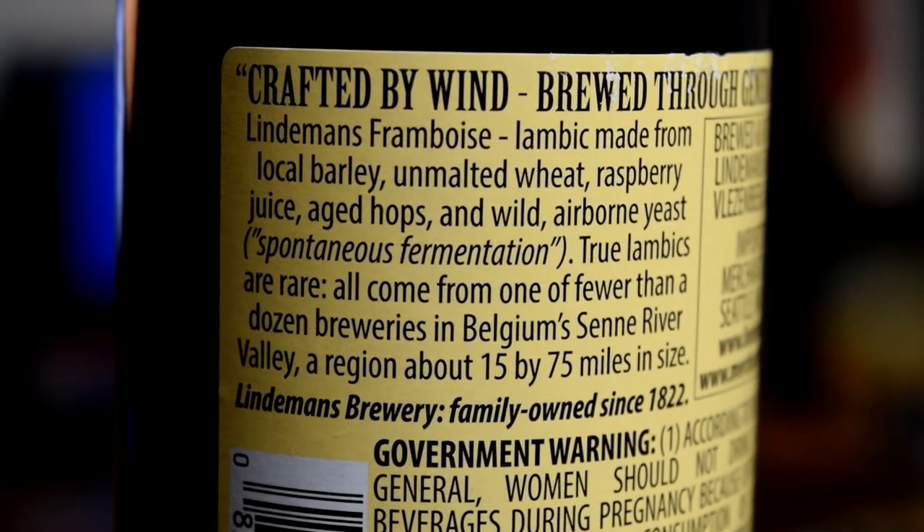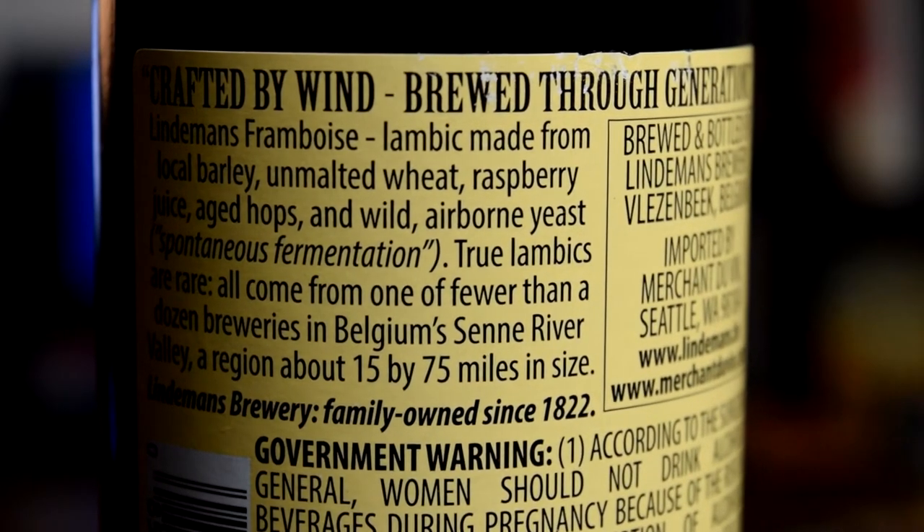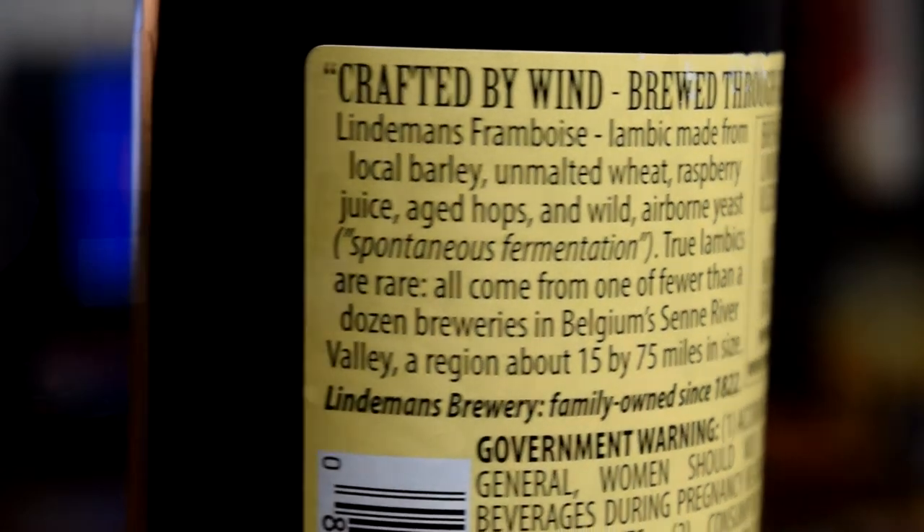This beer doesn't have an ABV on the bottle, but I believe it's around 4%. It's raspberry — I love raspberries. Lindemans looks like it was established in 1822. The description reads: Lindemans Frambois, a Lambic made from local barley, unmalted wheat, raspberry juice, aged hops, and wild airborne yeast — spontaneous fermentation. True Lambics are rare; all come from one of fewer than a dozen breweries in Belgium's Senne River Valley, a region about 15 by 75 miles in size. Lindemans Brewery, family owned since 1822.